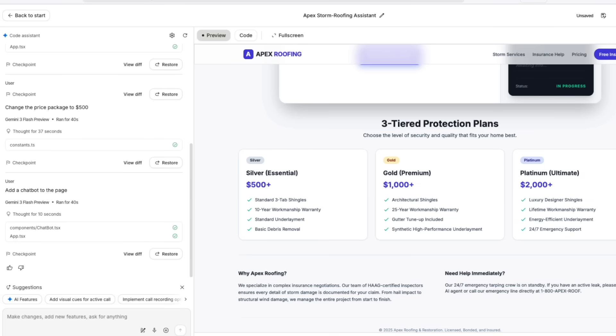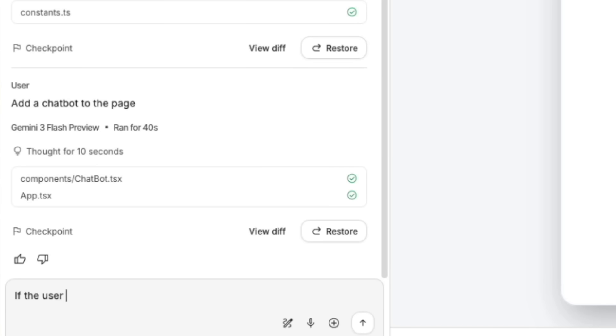The instant agent framework works because Google's Gemini models understand context at a level most tools cannot touch. Here's what I got wrong when I first tested Google AI Studio: I thought I needed to write this perfect detailed prompt with every possible scenario mapped out. I spent 30 minutes crafting this massive instruction set — total waste of time. The tool works better when you start simple and refine as you go. You build the basic agent in two minutes, test it, find one thing you want to tweak, tell it to adjust, and repeat. Most people mess this up by overthinking the initial prompt, which actually makes the agent more confused. Start lean.